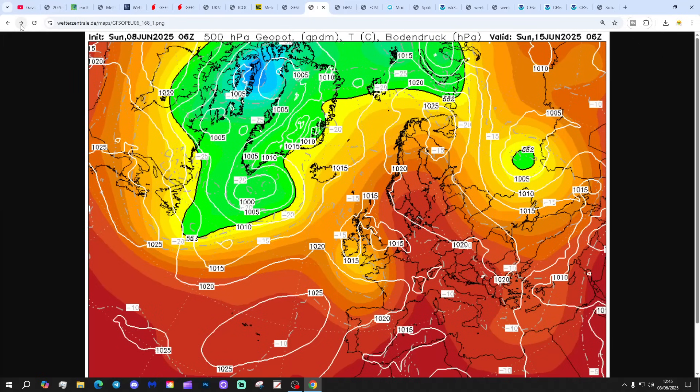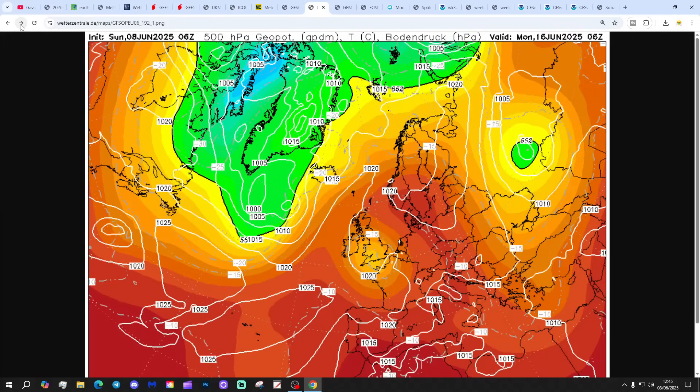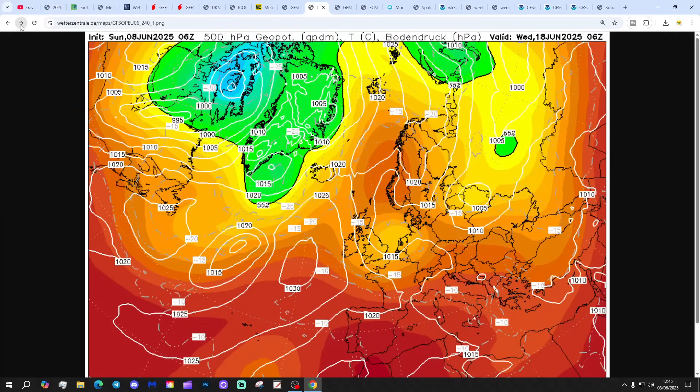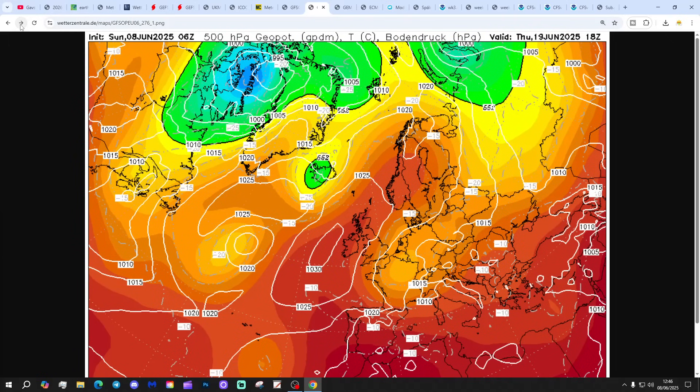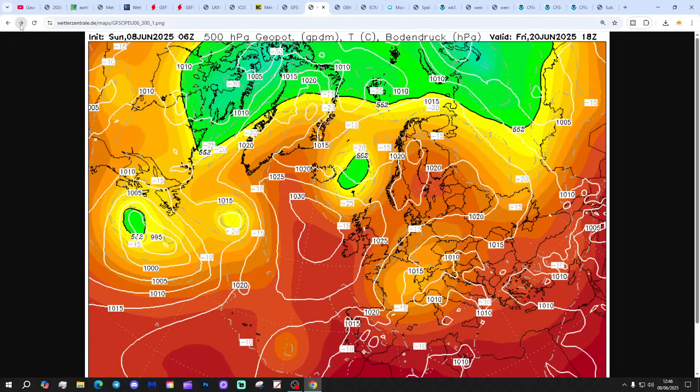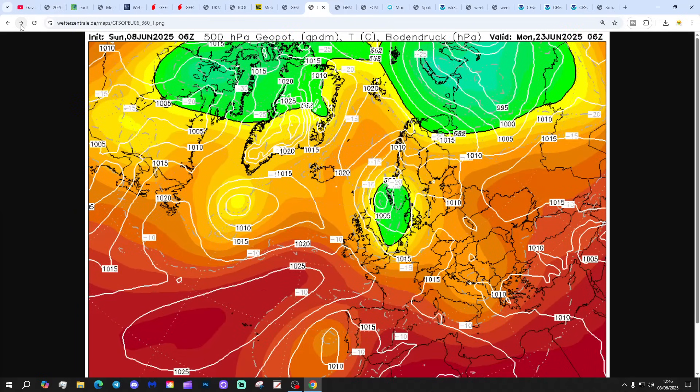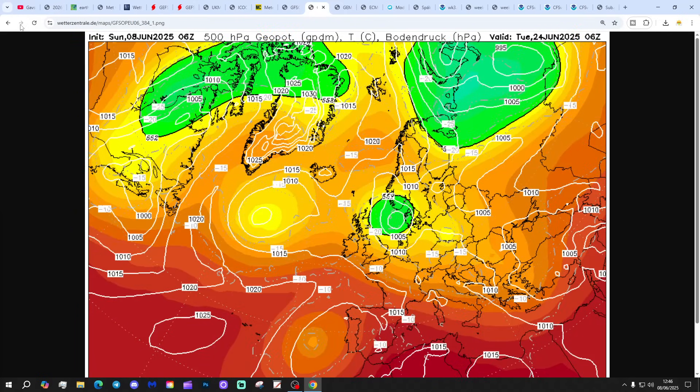Thundery under that trough of low pressure - hot and thundery, very humid next weekend. Then cooler, fresher air gradually starting to ease in from the west. Beyond that, getting towards the extended range, high pressure again building closer to the country, bringing a lot of dry weather. Cooler into the very extended, and rather showery as we get to the 24th of June - about as far as we get, approaching Glastonbury.